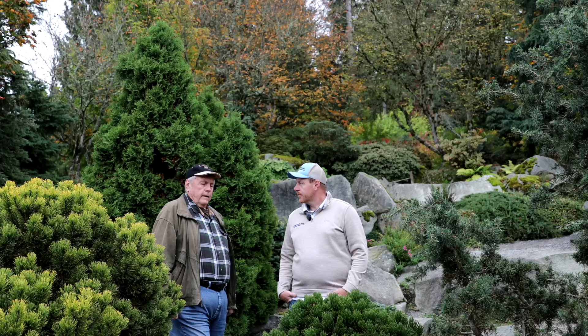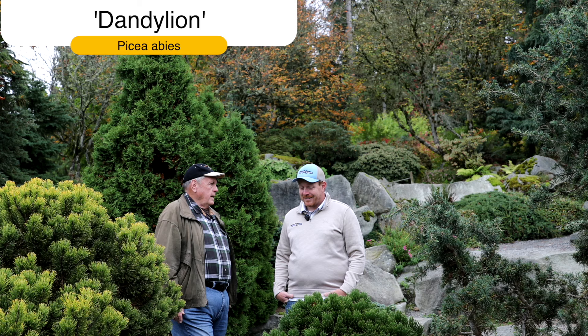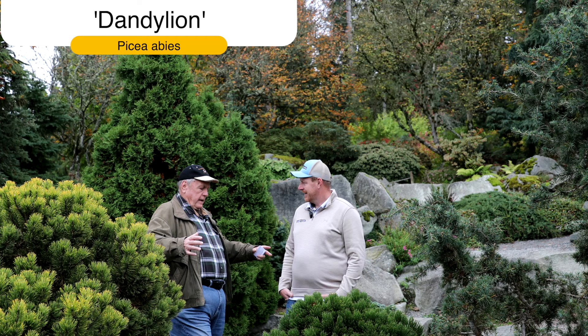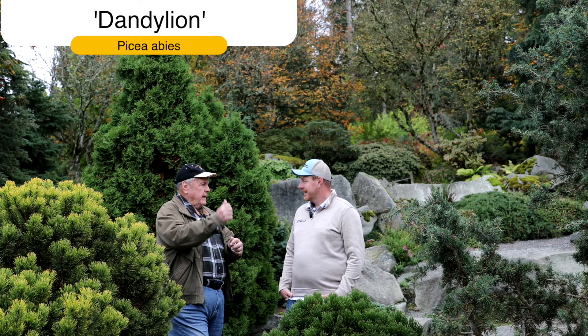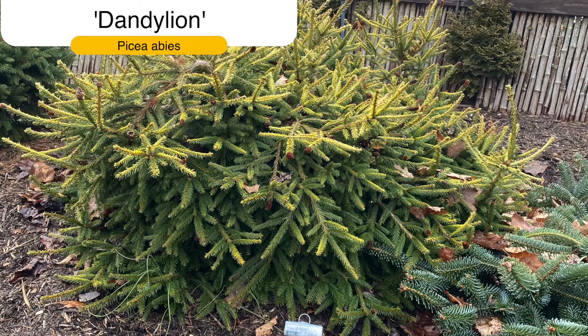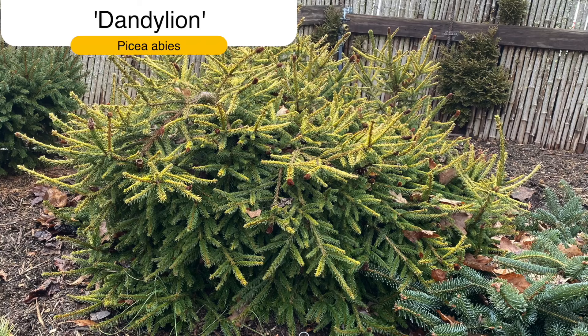Number five: I went with Picea abies 'Dandelion.' That's one I produced myself by crossing Picea abies 'Acrocona' with Picea abies 'Gold Drift.' It's a spreading type that mounds up a bit, throws up leaders that stop and clump up, making a broad mound that's bright yellow in full sun. I love your hybrid conifers with Gold Drift — Dandelion is such a cool plant, and we started grafting it at Mr. Maple too.